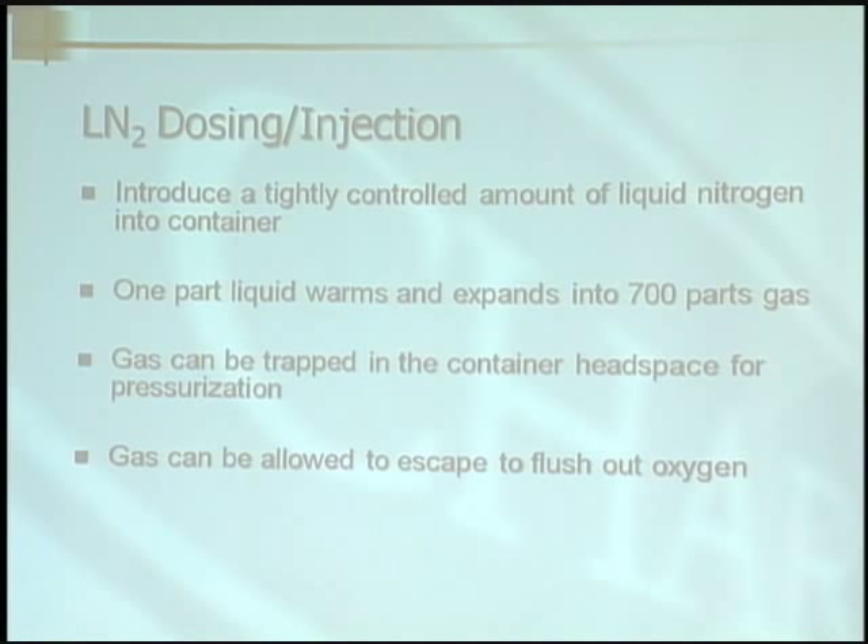Gas can be trapped in the container headspace for pressurization. If you require some pressurization of the actual container for rigidity, that can be achieved by putting the cap on or sealing. Gas can also be allowed to escape to flush out oxygen — that's known as inerting. Inerting is essentially taking all, or the maximum amount, of oxygen out of the headspace.